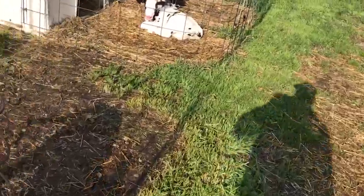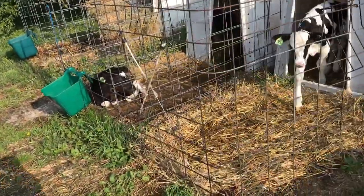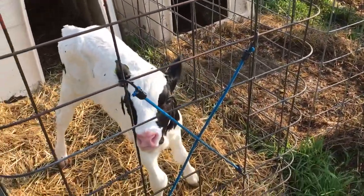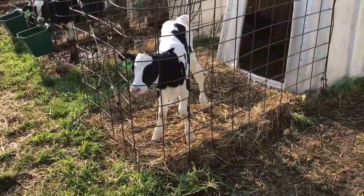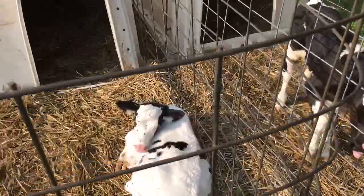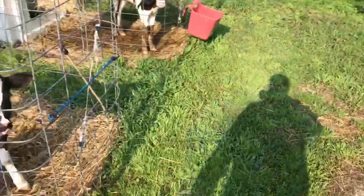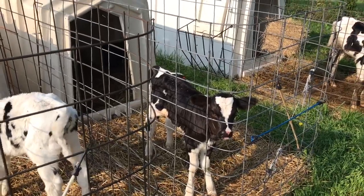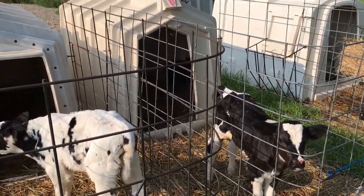These weaned-off calves are going crazy again. The new calves are doing very good — drinking like champions. This guy right here is an absolute animal. The two twins are doing very, very well — drinking great, healthy, and screaming, which is a good thing. One's a guy and one's a girl.